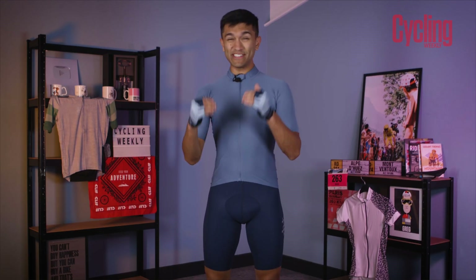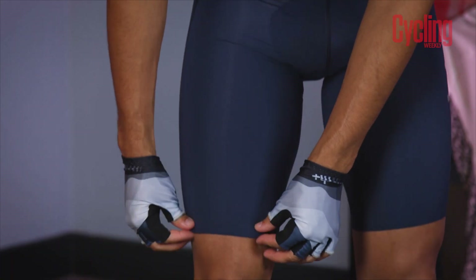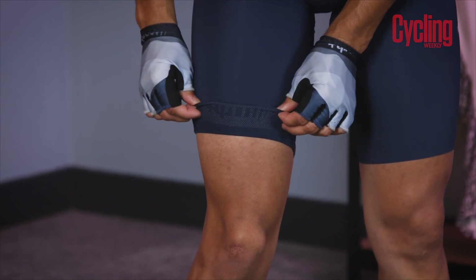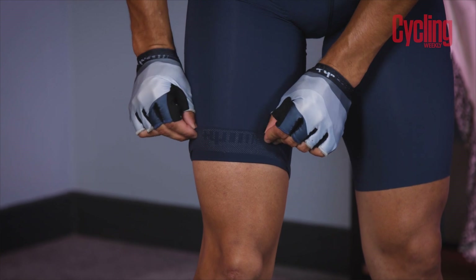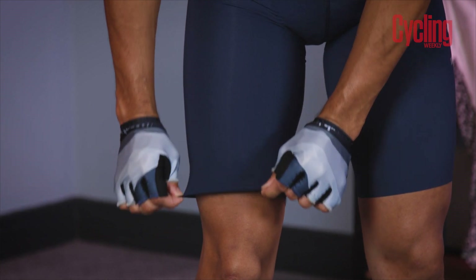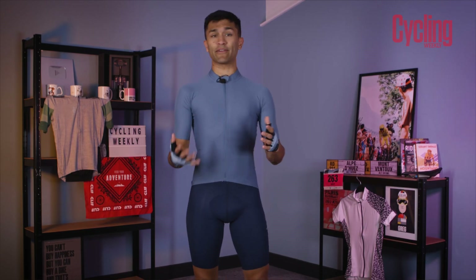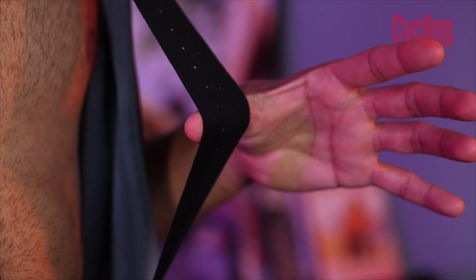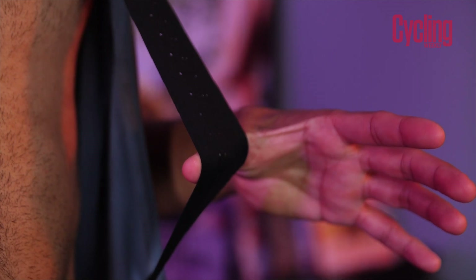First up, we've got the grippers. These have been raw cut, which provides a smooth transition from fabric to skin. However, on the other side you can see that there's a large amount of silicone, which ensures that the shorts stay in place. A comfortable set of straps really makes the difference between feeling supported and not, so RH Plus have made them seam free and laser cut them from the same piece of fabric to ensure that they sit nice and closely to your skin.